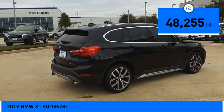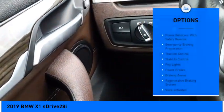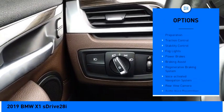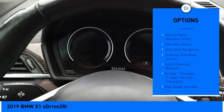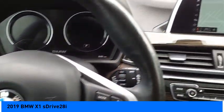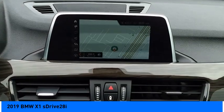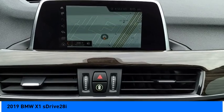This vehicle has less than 50,000 miles. Here are some of this vehicle's great options: power windows with safety reverse, emergency braking preparation, traction control, stability control, fog lights, power brakes, braking assist, regenerative braking system, voice activated navigation system, rear view camera. Come take a test drive today.